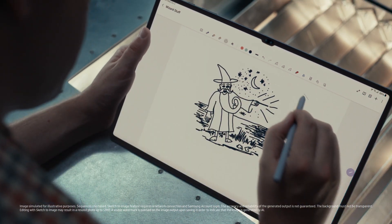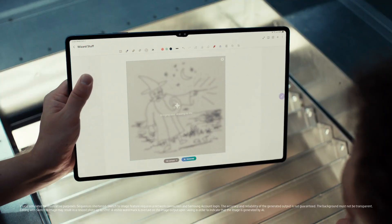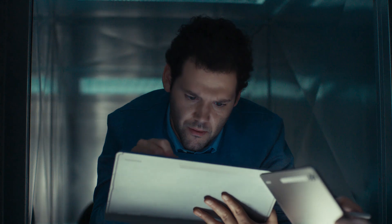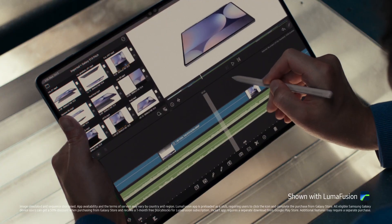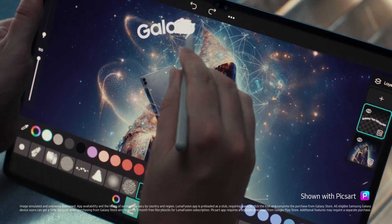Look at this. Sketch to image. I can turn my sketch into a masterpiece in seconds. And with these optimized apps, I'm a bit of a wizard myself. Should probably show the product, right? Yeah, a product being held by a wizard.